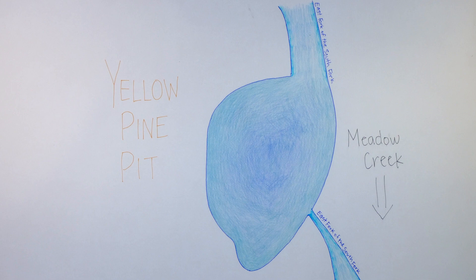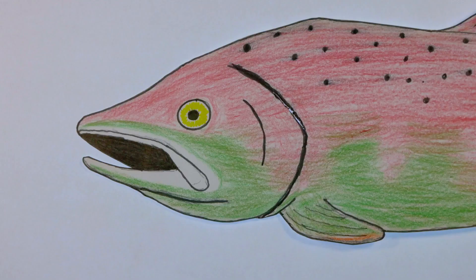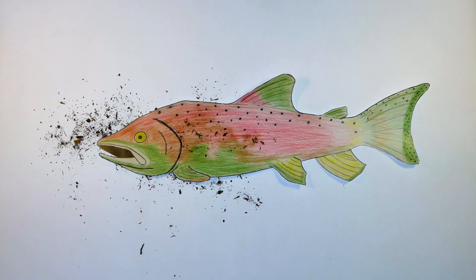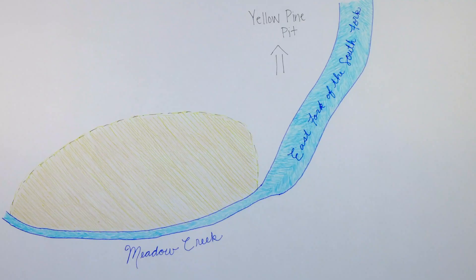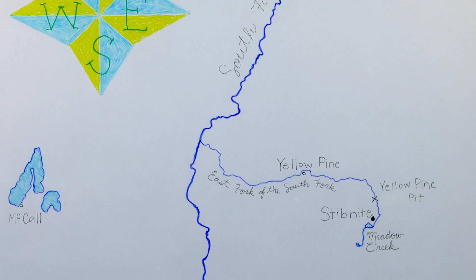The pit is also filling up with sediment from the failed dam at Blowout Creek. Soon it will be full and allow more sediment to continue downstream. Too much sediment in the river clogs fish's gills and makes it harder for them to spawn, find food, and fight diseases. There are also elevated levels of arsenic and antimony because of the millions of tons of mine tailings that were dumped in unlined facilities in and alongside Meadow Creek, a tributary to the river.